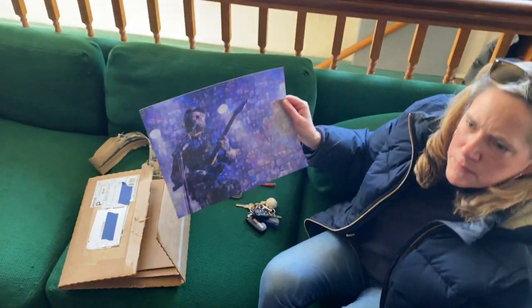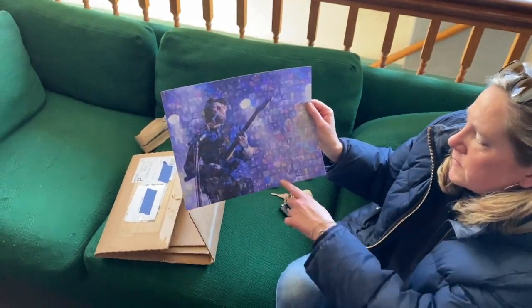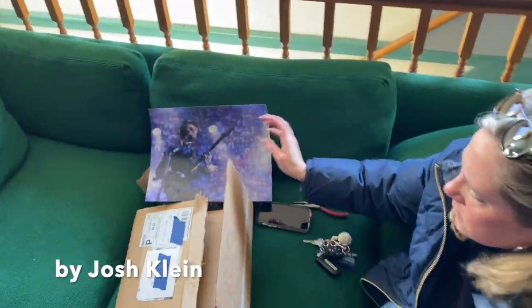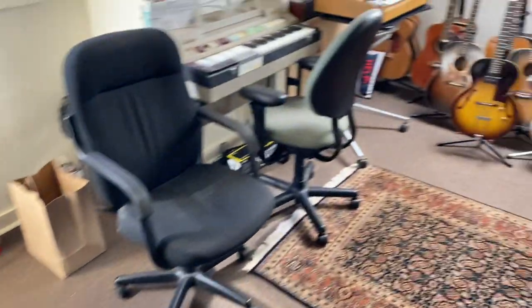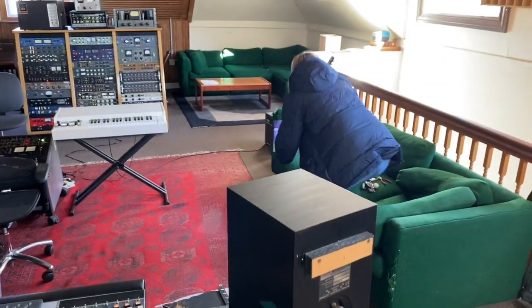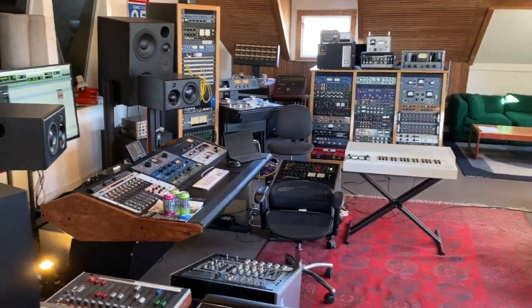How many years ago now? I guess it was 2007. Thank you, Josh. But this is the control room.